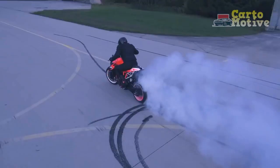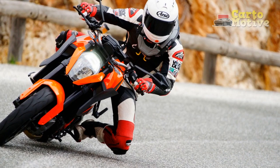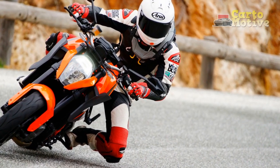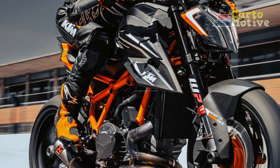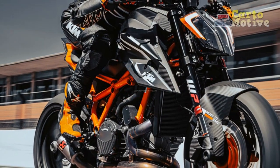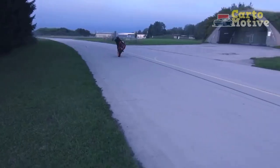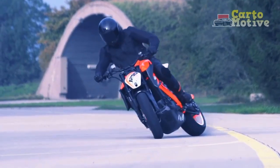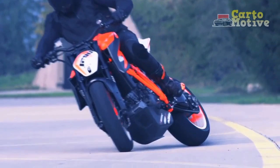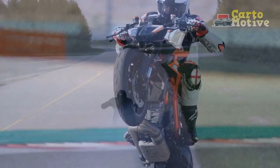Electronics and Features. The KTM 1290 Super Duke R is equipped with a host of advanced electronics, enhancing both safety and performance. It comes with a multi-level traction control system, cornering ABS, and multiple riding modes, allowing riders to tailor the bike's behavior to their preferences and riding conditions. Additionally, the motorcycle features a TFT display that provides essential information and connects with smartphones for seamless navigation and call management.